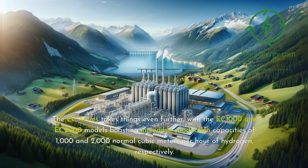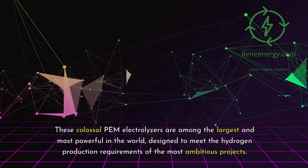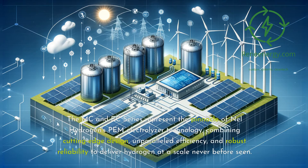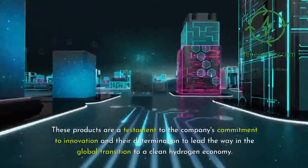The EC Series takes things even further, with the EC-1000 and EC-2000 models boasting incredible production capacities of 1,000 and 2,000 Nm³/h of hydrogen, respectively. These colossal PEM electrolyzers are among the largest and most powerful in the world, designed to meet the hydrogen production requirements of the most ambitious projects. They are ideal for massive industrial applications such as steel production, ammonia synthesis, or oil refining, as well as for large-scale power-to-gas installations and the creation of extensive hydrogen fueling networks. The MC and EC Series represent the pinnacle of Nell Hydrogen's PEM electrolyzer technology, combining cutting-edge design, unparalleled efficiency, and robust reliability to deliver hydrogen at a scale never before seen.